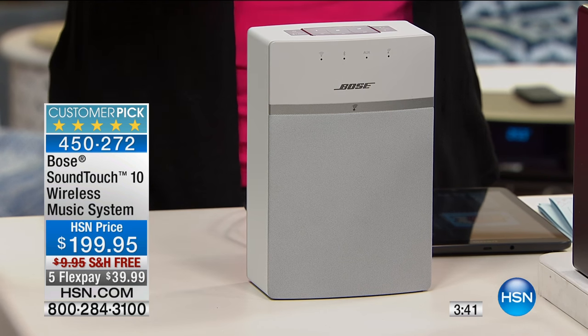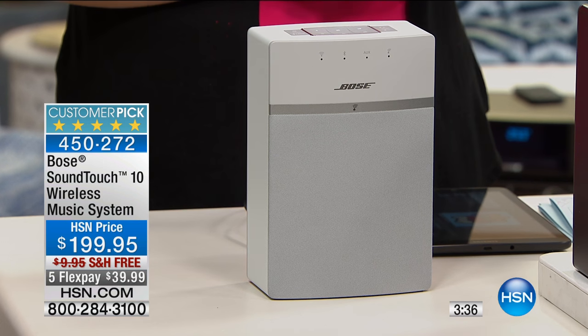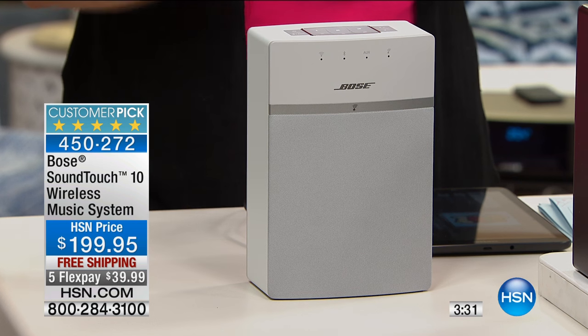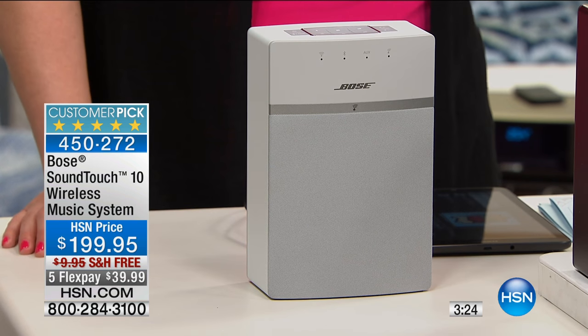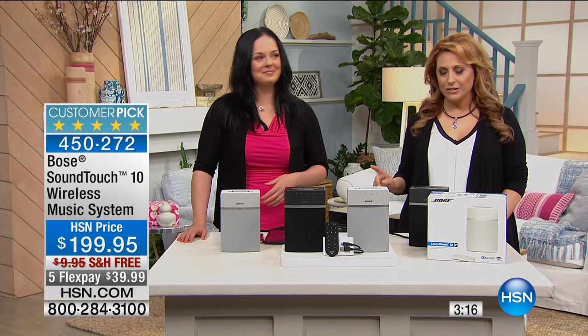Literally, when you get this at home, it's one plug into a wall. Then you download that free SoundTouch app, which walks you through step-by-step how to connect it to your Wi-Fi and make those six presets with your favorite internet radio stations, music services, or your favorite playlist. By the way, everything in this show is a customer pick, but this is the best reviewed item — 4.9 out of five stars. So everyone who's bought this has loved it.